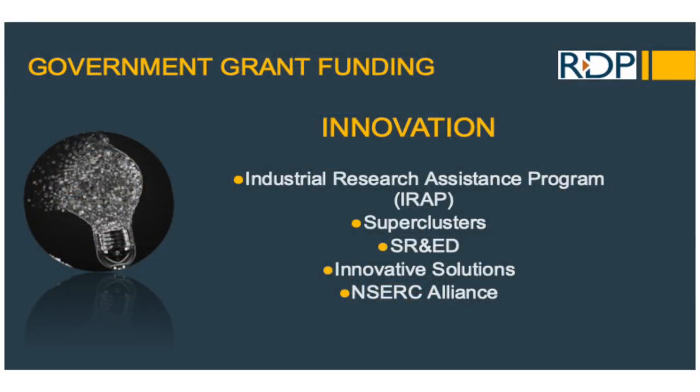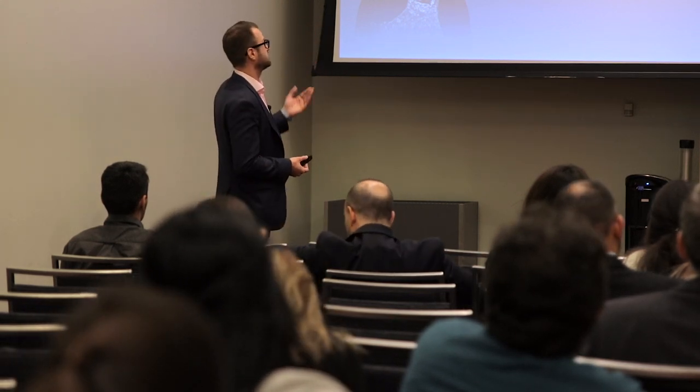I categorize these into three key areas in terms of government funding. The first is innovation. The second is hiring and training grants. And the third is export marketing. Within Canada there are over 90 different agencies that give out government funding, which is why we call it the government funding roadmap — it can be very confusing. For fintech and AI, we'll talk about programs that may assist with future projects, starting with the innovation category.